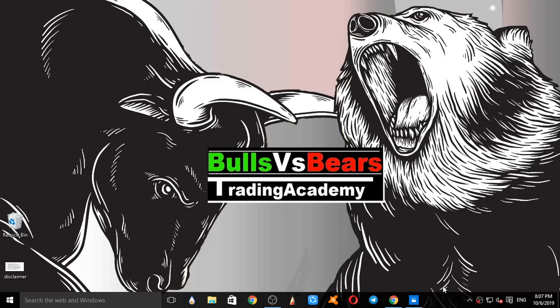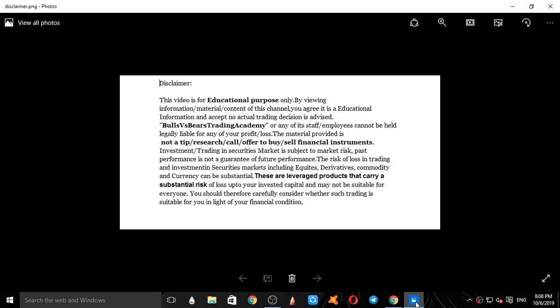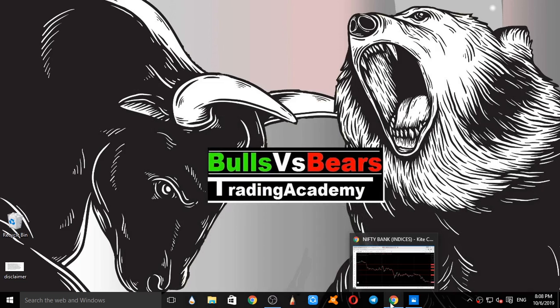Hello viewers, welcome to Boots vs BS Trading Academy. In this video we will validate the levels given on Bank Nifty and analyze Bank Nifty for tomorrow, 7th October 2019. Disclaimer first: this video is for educational purposes only. No actual trading decisions are advised. This is not a tip, research call, or an offer to buy or sell financial instruments.